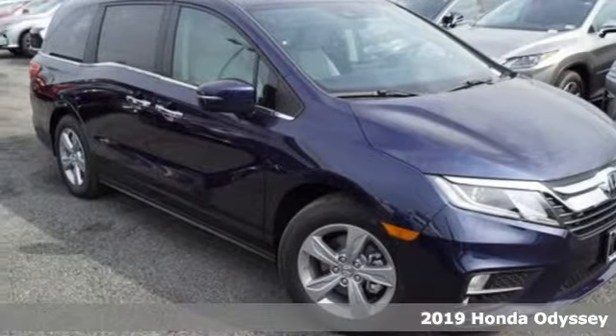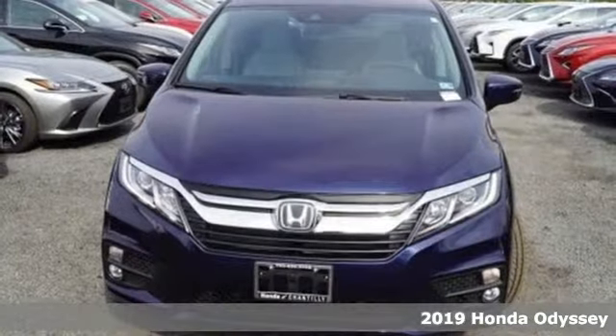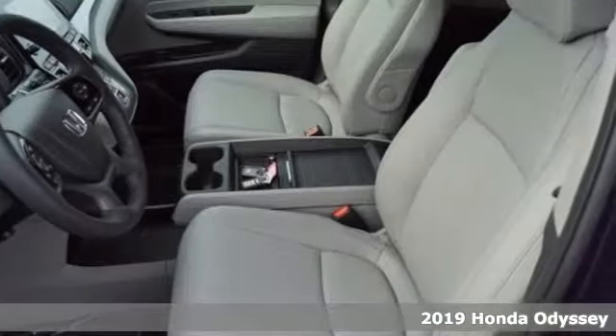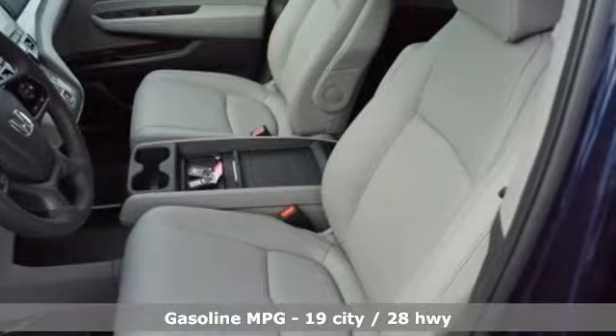Here's a new 2019 Honda Odyssey. From hood to hatch, it offers all the comforts and conveniences you could want. It comes with the features you need and, better yet, want.